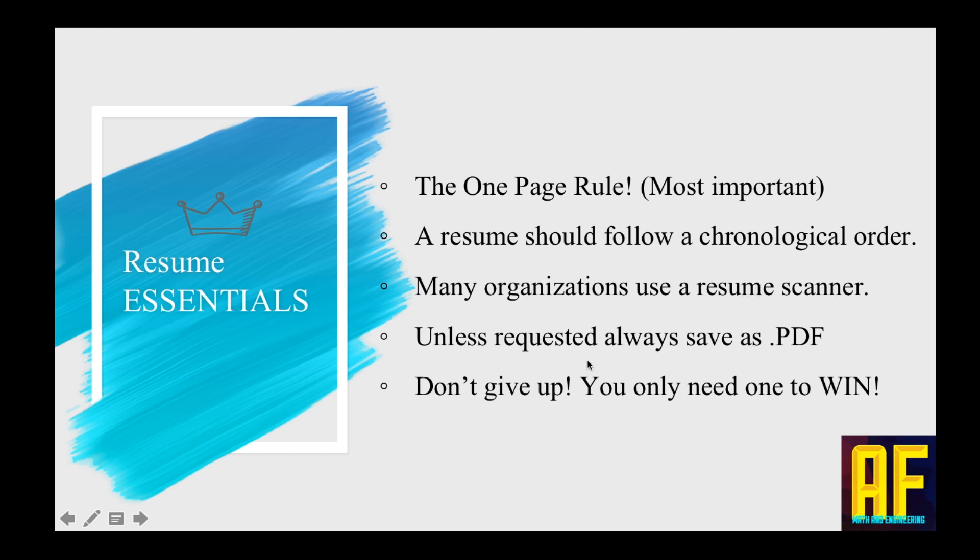Two last points: unless requested, always save the file as a PDF, because you don't want to look like an amateur. And the last thing is, don't give up. You only need one resume to get you one job and to be happy. Everybody sends a thousand resumes and spends a lot of time finding a job — it's a project. Usually you spend a good amount of time sending resumes and going to interviews. So don't give up.